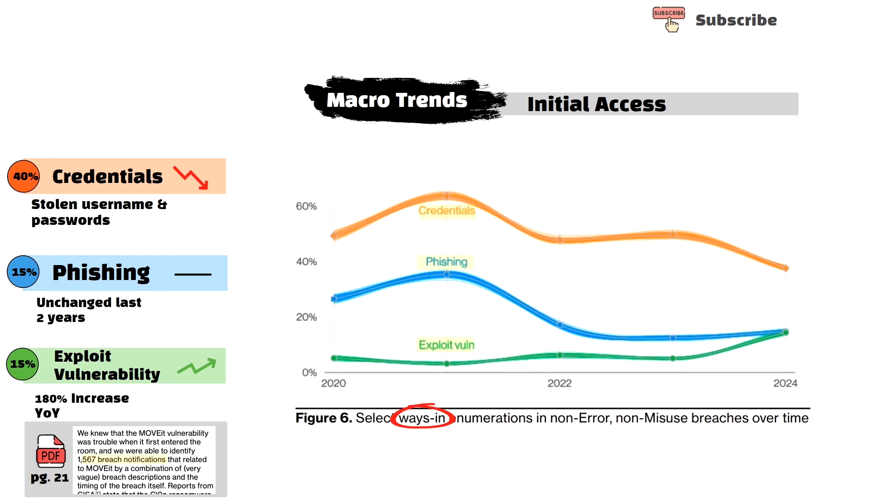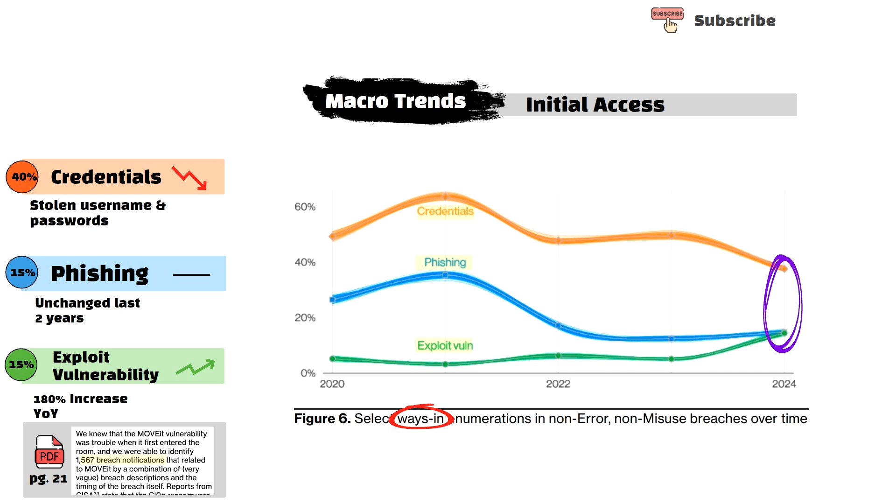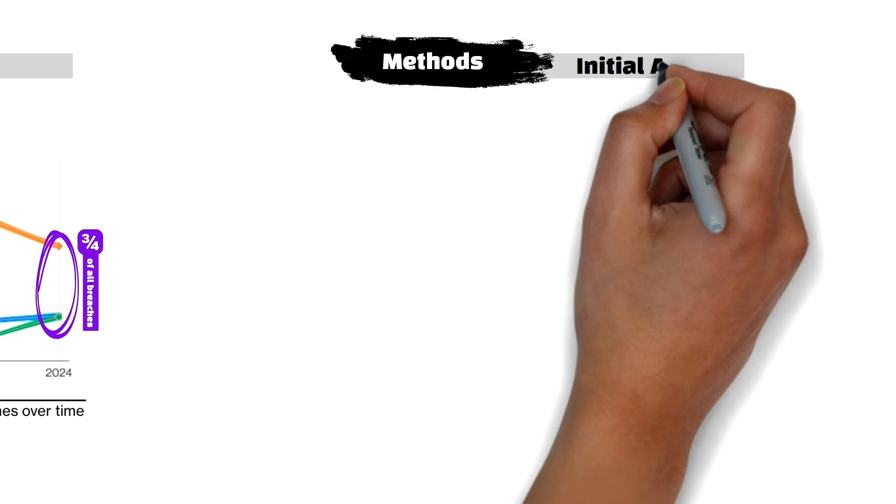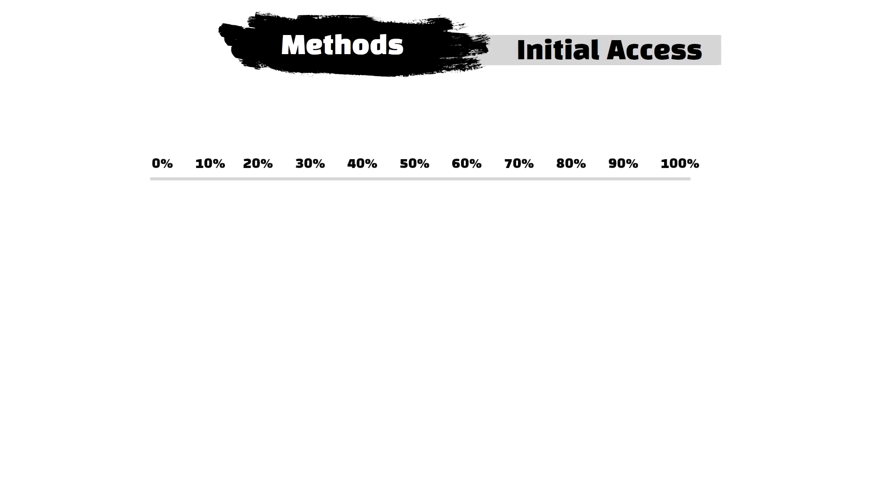In previous years, we would have also seen a category for human error, but this year the DBIR team created a dedicated section which we'll review later. Let's further break down these trends to take a look at what's making up the bulk of these respective categories.